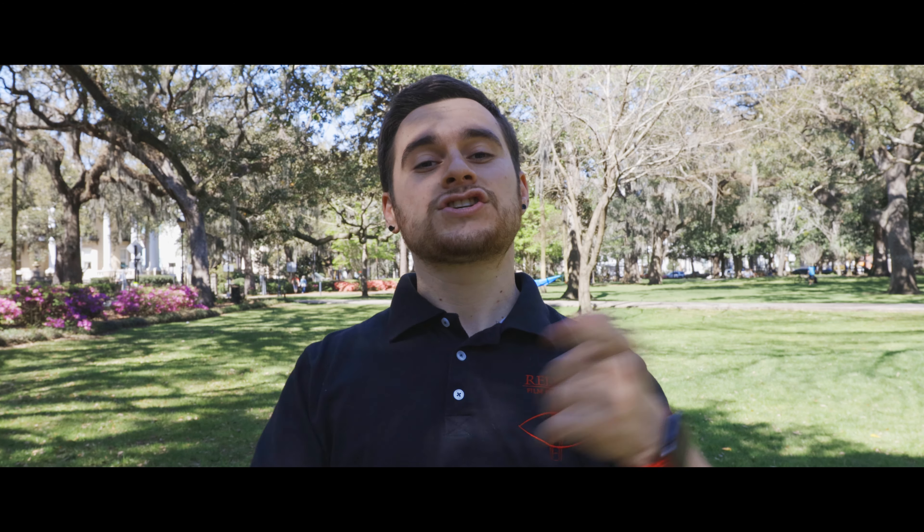What is up everybody? I hope you all are having a phenomenal day. I'm John Taylor Timmons, I'm here with my brother Kiwon and my girlfriend Madison. We are Red Eye Film Productions and it is a beautiful day to film in Savannah, Georgia. Red Eye Film Productions is a growing production company here in the 912 and we are crafting original film content for you every single week, sometimes multiple times a week.